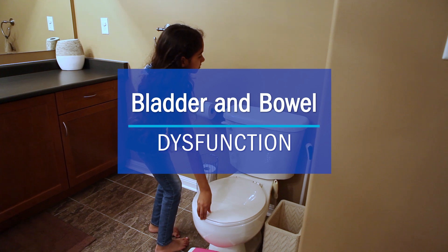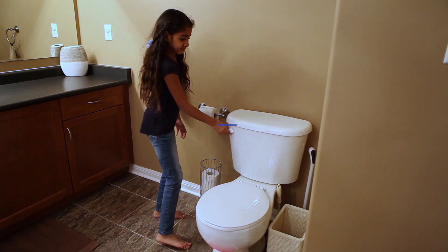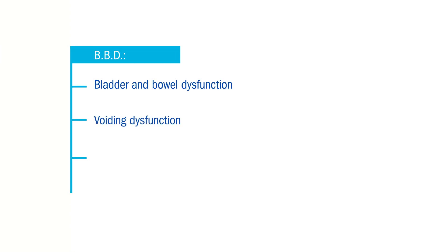What is Bladder and Bowel Dysfunction or BBD? It's a medical term for peeing and related pooping problems. It's also called voiding dysfunction, dysfunctional elimination, or incontinence.